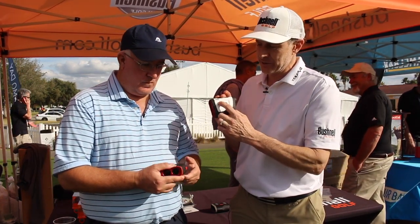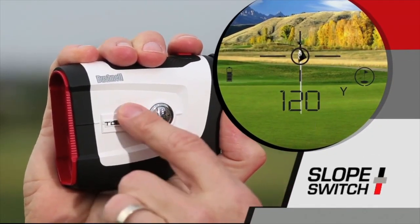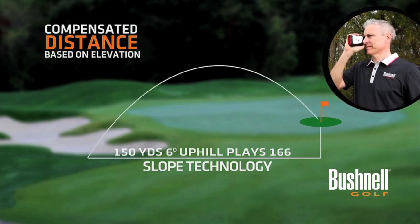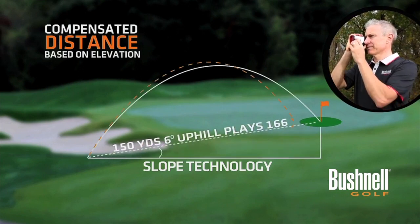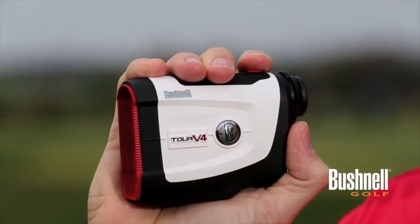And sort of what differentiates the two. Well, both of these units have Bushnell's patented slope technology, which is used by over 95% of the players on the PGA Tour. So that's a huge thing. And the way you access that slope technology is a little switch on the side — both units have it. You just click that switch, and what it does is it allows it to be legal for tournament play when you need it and slope technology when you want it. So you've really got that ease of use, also legal for tournament play.